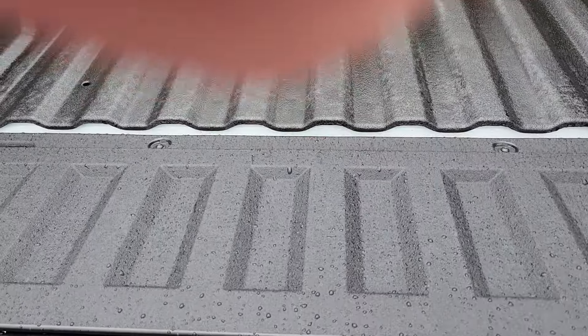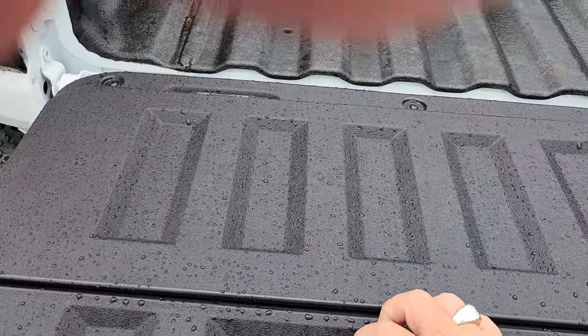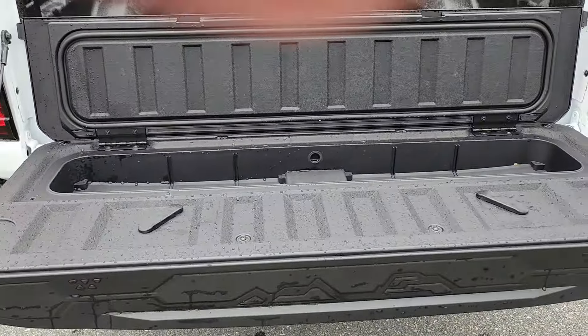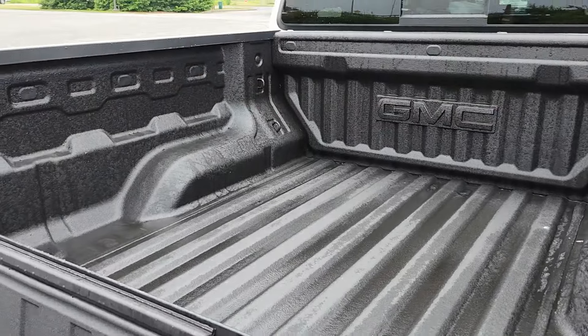You have that storage area right here, which is great — something really handy. And the bed liner is here as well.